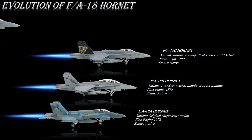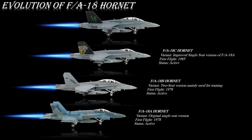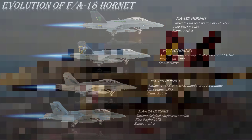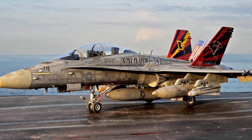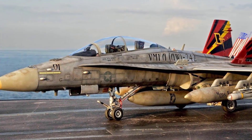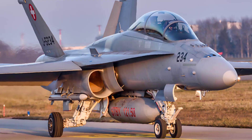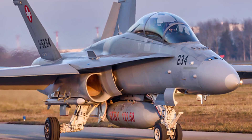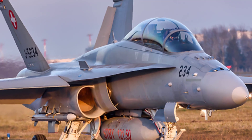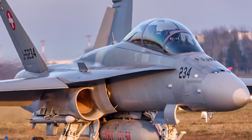The F/A-18D Hornet is an improved model of the twin-seat F/A-18B, incorporating provisions for employing updated missiles and jamming devices. Models delivered since 1989 also have improved night attack capabilities, consisting of the AN/AAR-50 thermal navigation pod, forward-looking infrared targeting pod, night vision goggles, two full-color multifunction displays, and a color moving map. The last F/A-18D was delivered to the U.S. Marine Corps in August 2000.